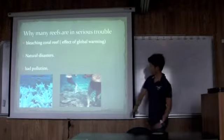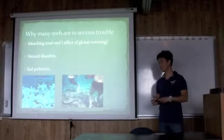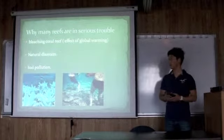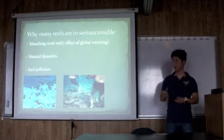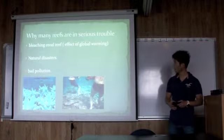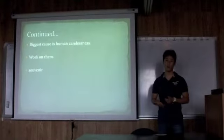Because some people work on the coral reefs from boats using anchors. Some divers also cause damage with equipment or kick coral reefs with their fins. Or some people have taken away coral reefs as souvenirs.